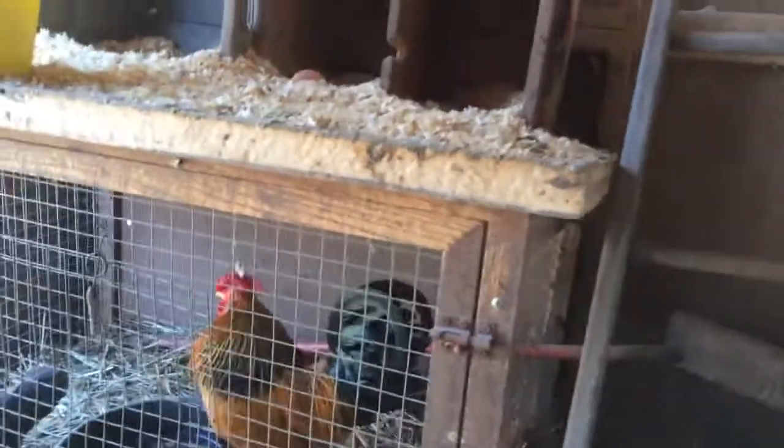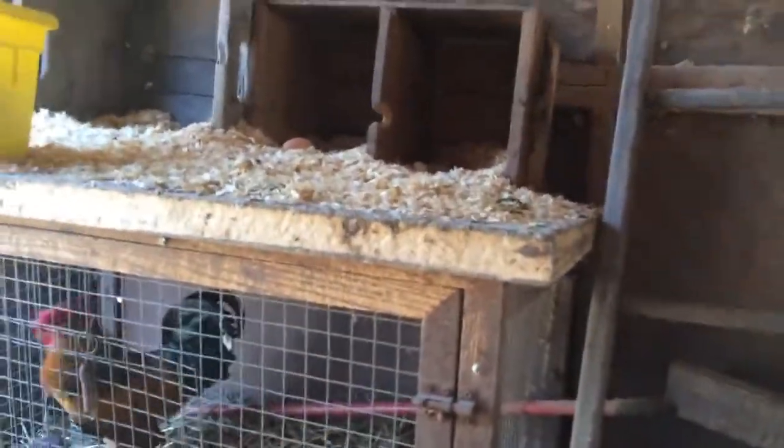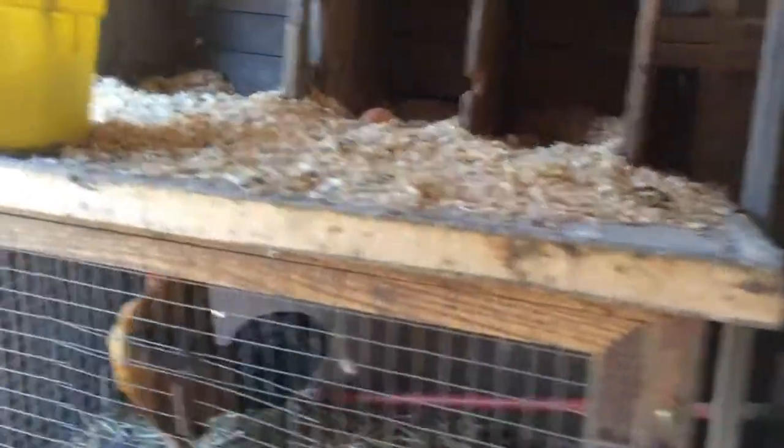We have a little mini coop inside for the Bantams, with a little pop door on the side of that. I have the Bantams in there right now because we had a fox problem, so I'm keeping them a little closer to home.